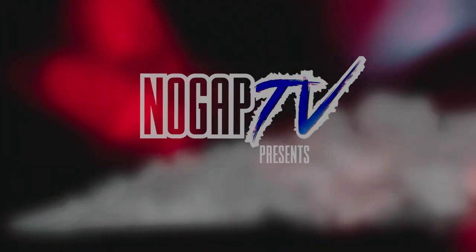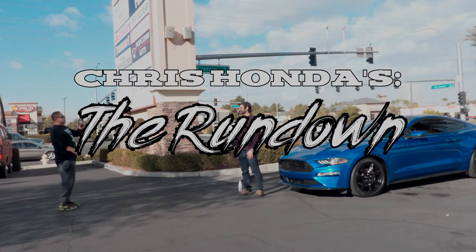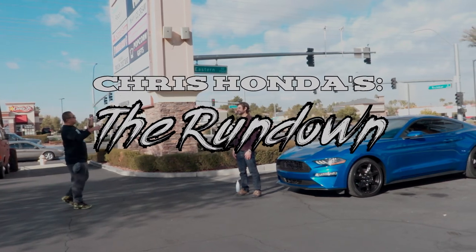Yo, Einstein, take it upstairs. You can't detail a car with a cover. Welcome YouTube, Chris Honda here with my really good friend Harry.